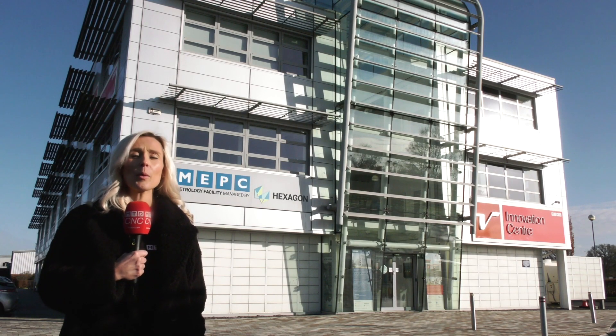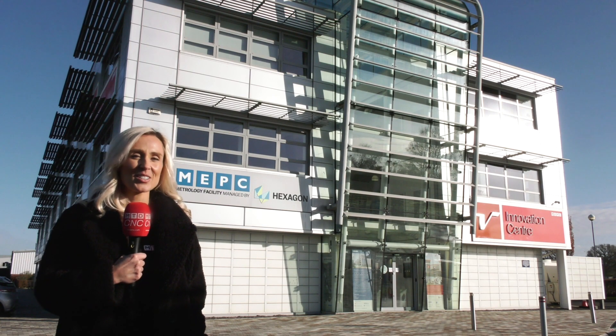We're here at Hexagon's metrology facility at Silverstone Park and we wanted to find out more about what they can do for their customers.